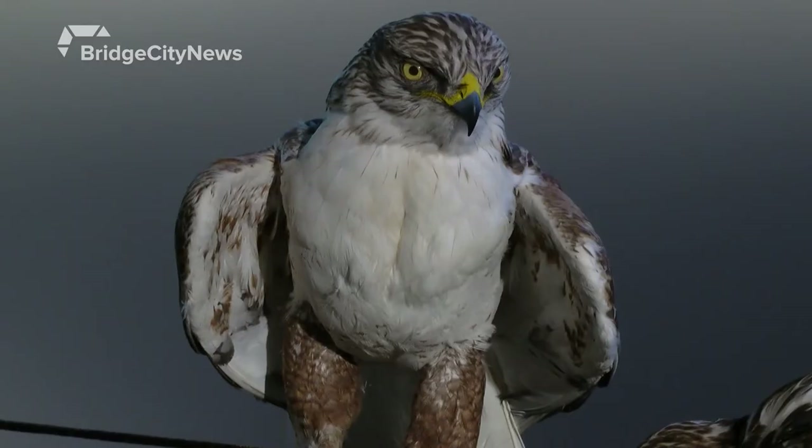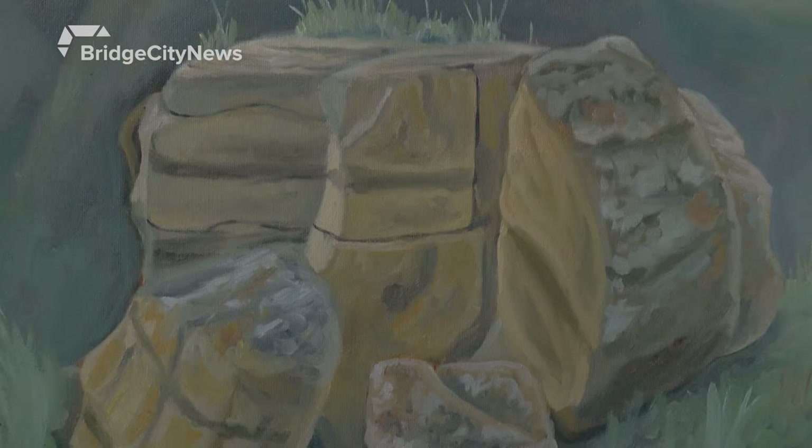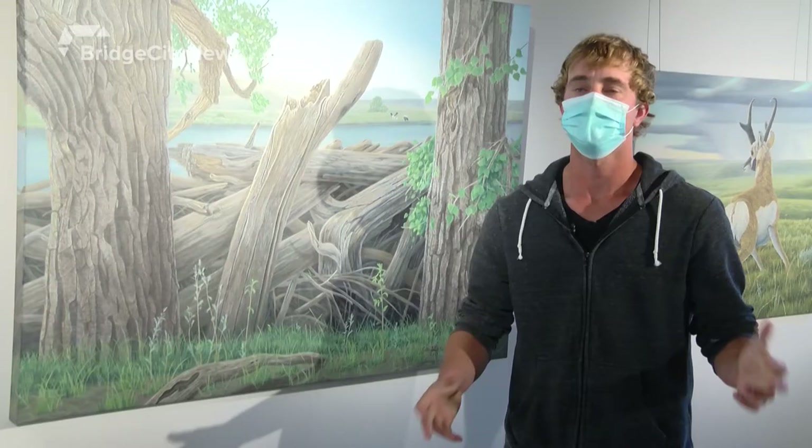When you walk around the Grasslands series display, you'll notice taxidermy, paintings, and drawings. They're all the creation of artist Colin Starkevich.